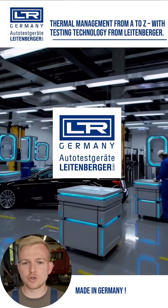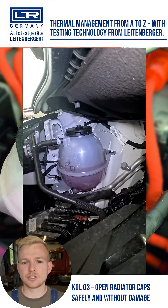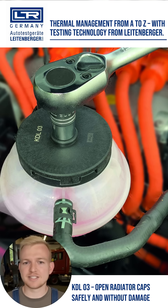Autotestgeräte Leitenberger guides workshops step by step with a complete range of testing technology. Before starting the diagnosis, the radiator cap must be opened with the KDL-03. You can loosen it safely without damage and comfortably.